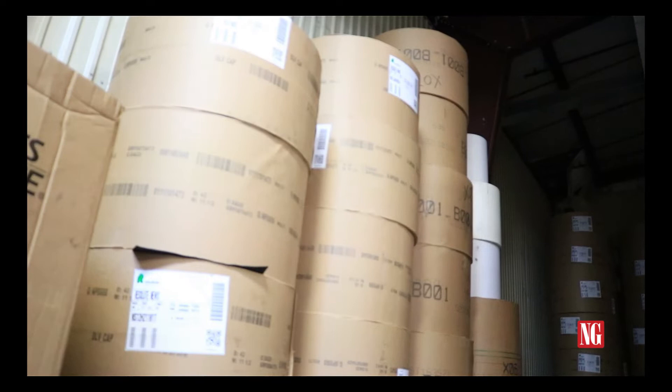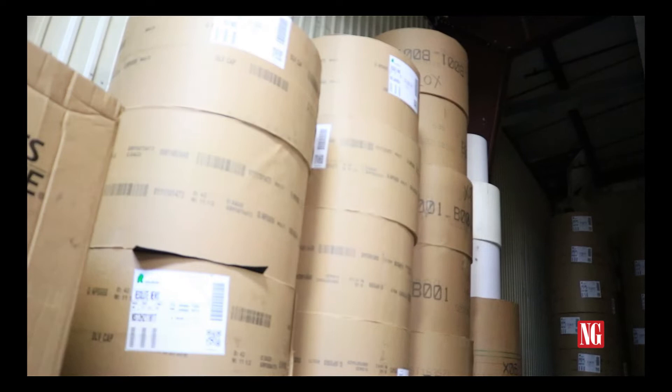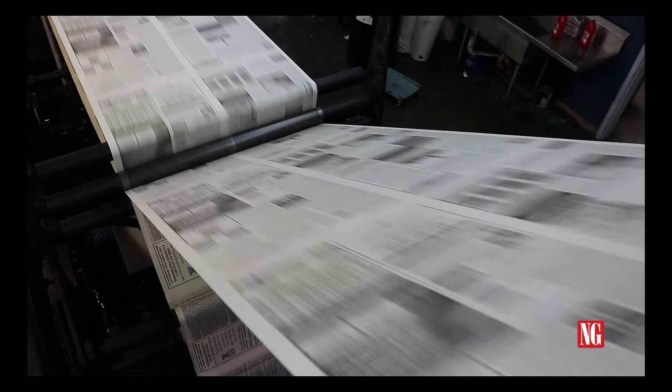Today all of this is printed on thin paper, specially rolled and often made from recycled materials. Large printing presses print out thousands of copies at a time, with an army of drivers to deliver them all to newsstands, homes, and mailboxes around town.